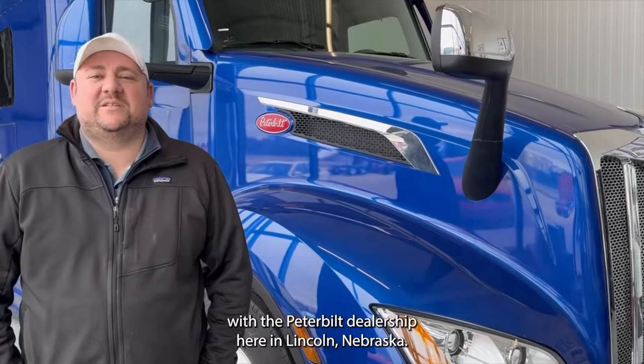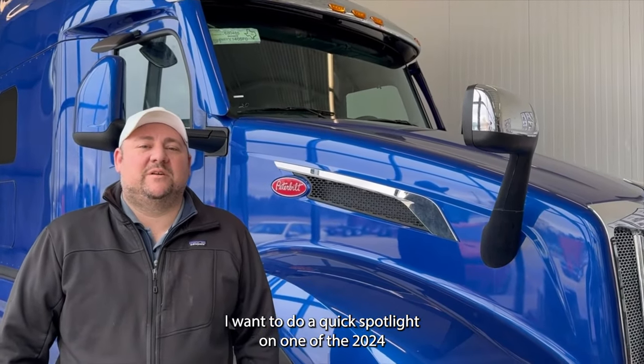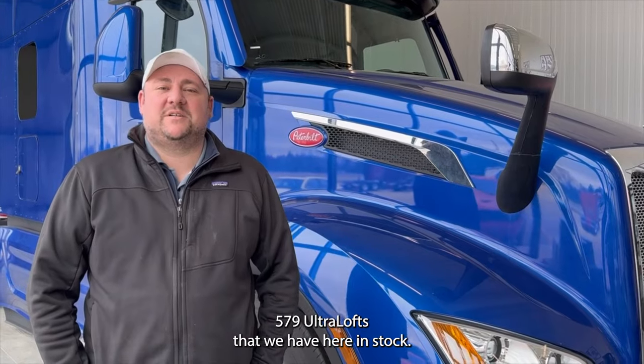Hi, this is Nate with the Peterbilt dealership here in Lincoln, Nebraska. I wanted to do a quick spotlight on one of the 2024 579 Ultra Lofts that we have here in stock.